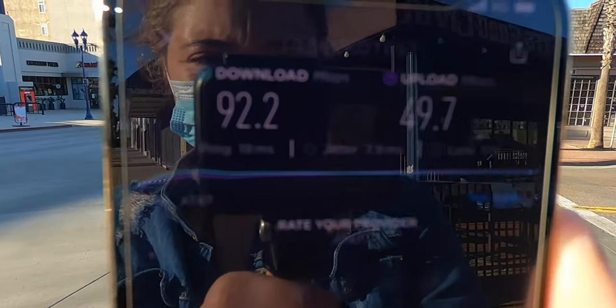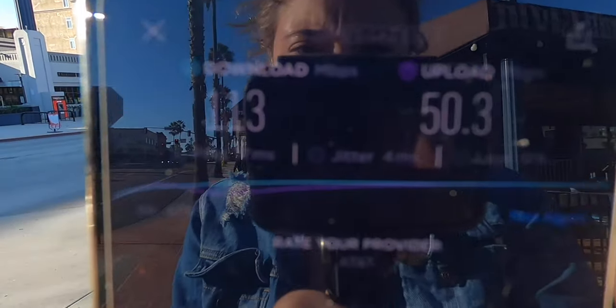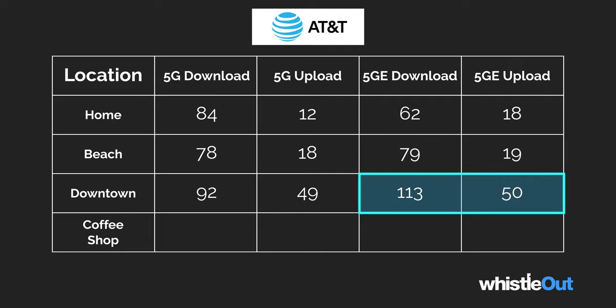My next spot was up the street from the beach, a little bit more south — just in the downtown area of my city. This kind of blew my mind: I got incredibly fast speeds for both, but again AT&T's LTE beat out my 5G speed. For 5G I got 92 Mbps download and 49 Mbps upload — I was impressed by that 49 upload since I haven't seen those speeds at my house in forever. But for LTE, I got 113 Mbps download and 50 Mbps upload, beating out both 5G numbers in the downtown area.